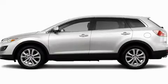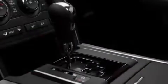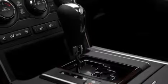This is a brand new 2011 Mazda CX-9, plenty of space for what you need. It features a 3.7-liter six-cylinder engine and a six-speed automatic transmission.